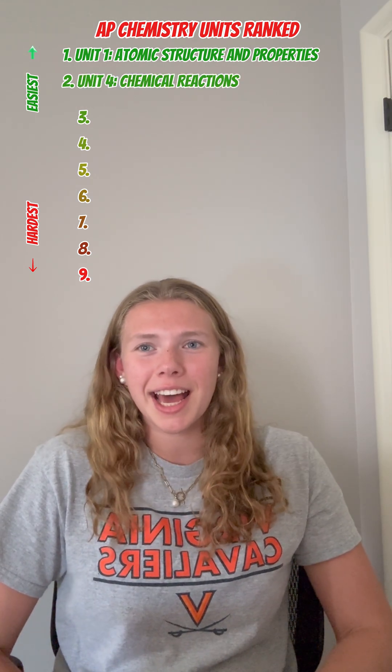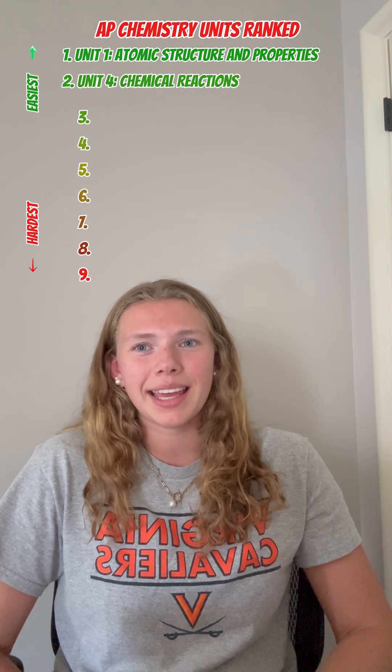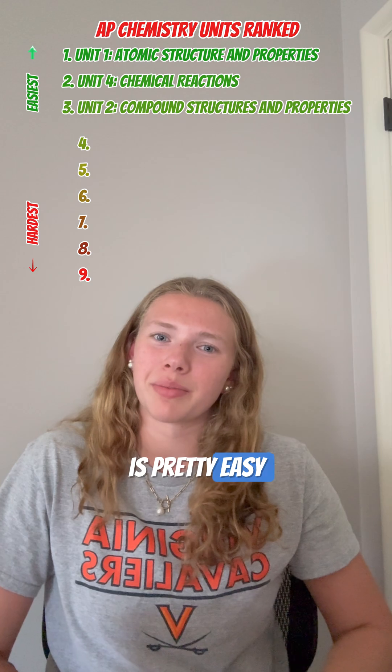Number two is chemical reactions. This can be a lot of memorization, but once you get it down, you'll be good to go. Next up, we have molecular and ionic compound structure and properties. This one's a little bit of a review, but the new information is pretty easy with some practice.